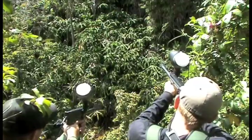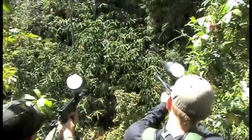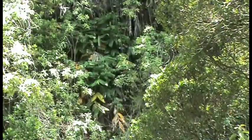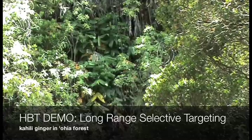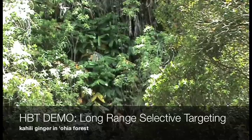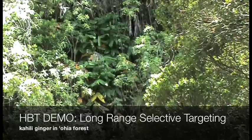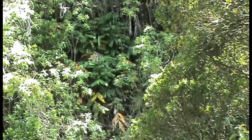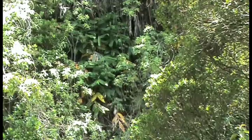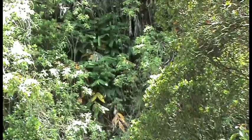Safety's off. What we're targeting now is this small patch of ginger across the way — we have ohia in the area so we'll be targeting from long range across this gulch, probably about 120 feet away. Take aim, safety's off, commence firing.